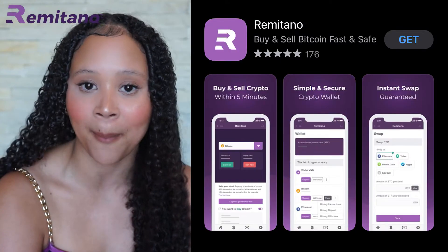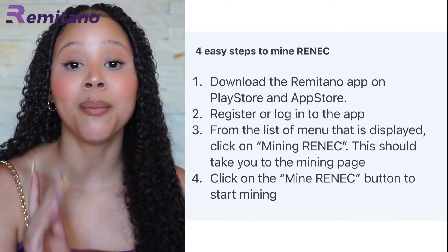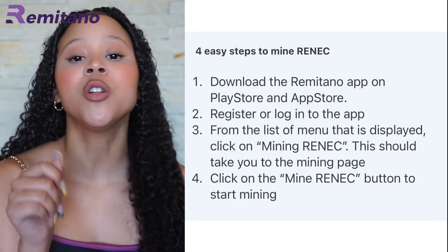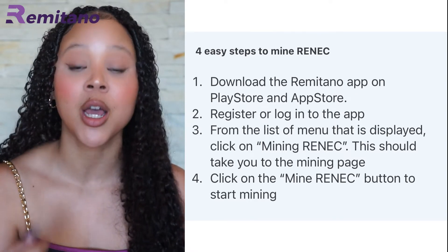If you're wondering how to get your hands on some of them, Remitano is distributing the tokens to users of the platform — you are not required to pay any money to own any RENEC tokens. Currently the only way you can own RENEC tokens right now is through the Remitano app, which you can download for free on the Google Play Store or the Apple App Store.